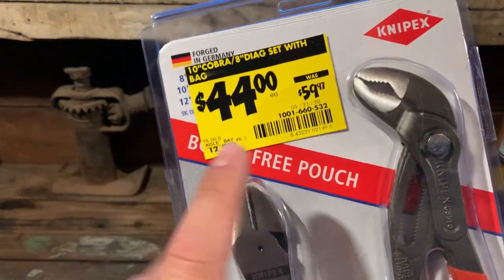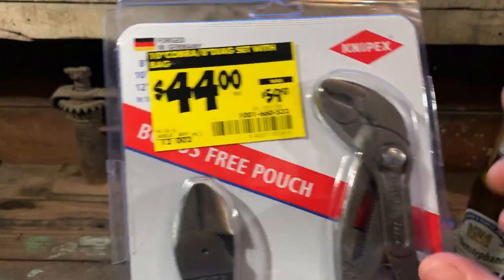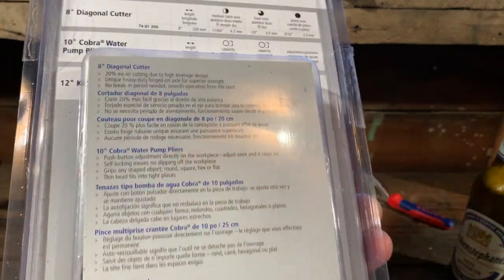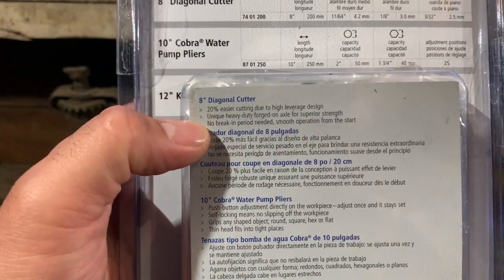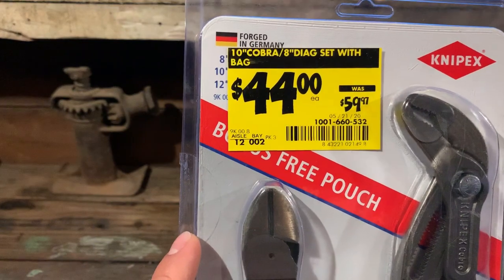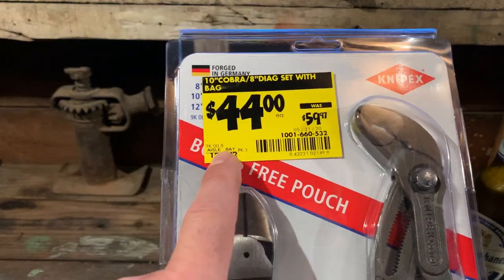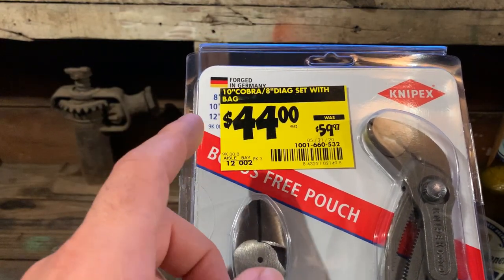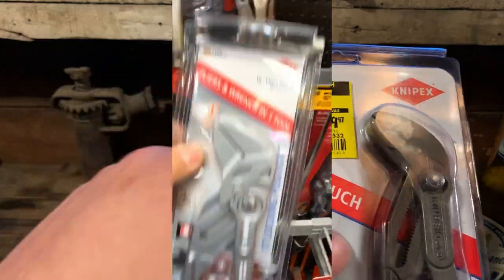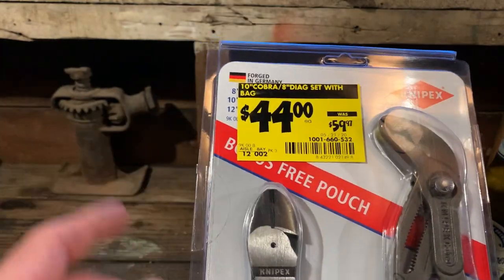With that, let's get into this set. $59 is still a good price at Home Depot - right there within your reach, no shipping, you just grab it and go home. I'm not sure if you have to go through Knipex to warranty the Home Depot purchase. You get the 10-inch water pump pliers, the 8-inch diagonal cutter, and a bag. The SKU is still sold online at $59, but it showed $44 at the other store. They also had an adjustable wrench for $27 - check my stories for all of those.